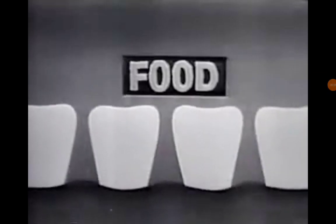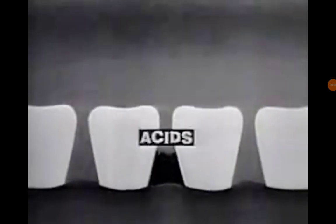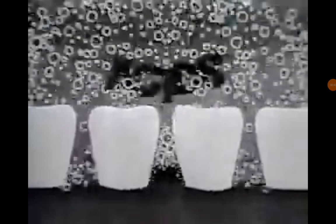In your mouth, trouble can start with trapped food particles that attract decay bacteria, producing decay acids. Colgate with activated guard all foams as you brush, helping foam away food, decay bacteria, and decay acids.